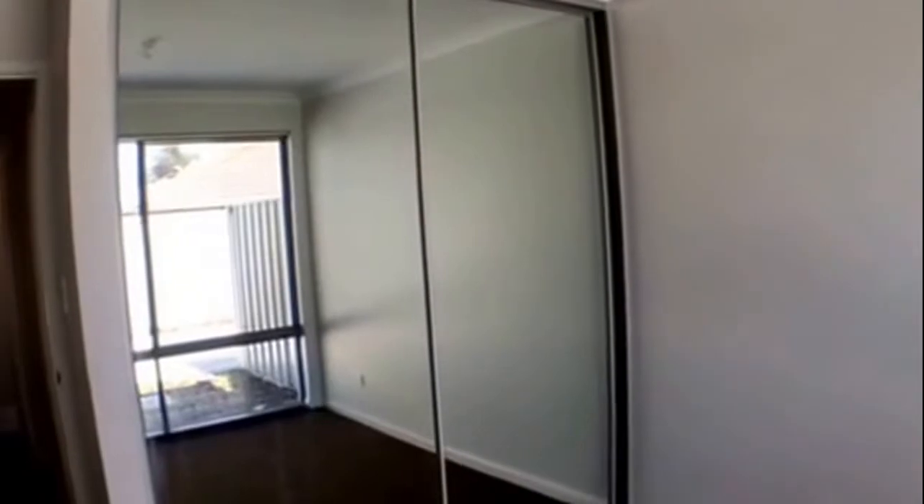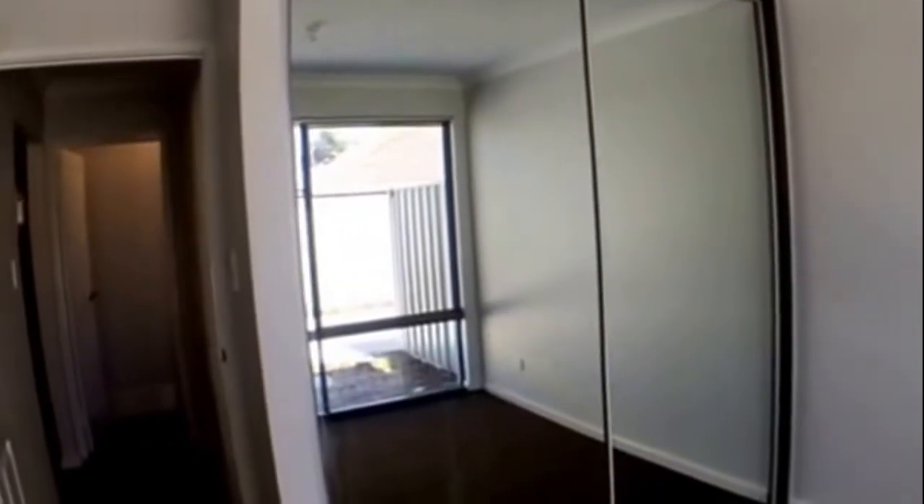Coming back through to the entrance and over to the right we have our second bedroom. Some really good natural light flows through here, and as you can see, a full two mirrored robe doors coming through.